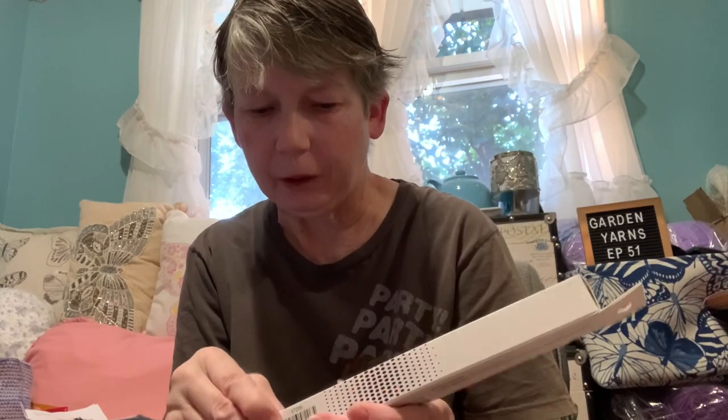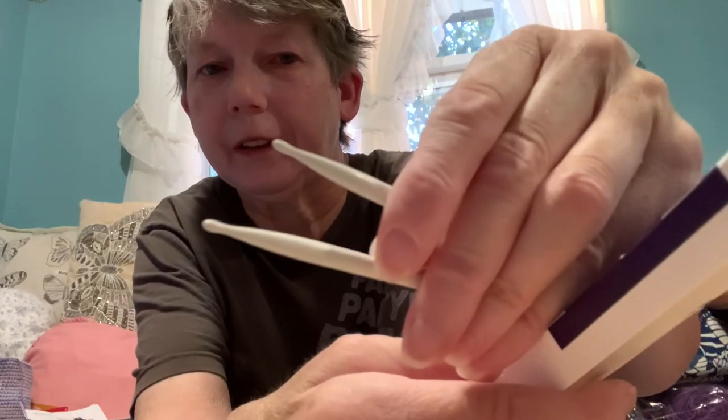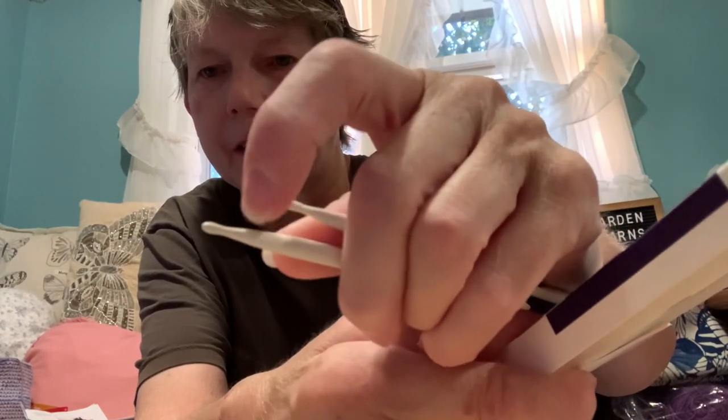Michael's got these Prim hooks in a set, and I am enjoying using them, although Tulip is still my favorite. I got an eight millimeter and the four millimeter I'm currently using. I also got one of the circular knitting needles to try — not sure if I like the tips or not, they're a little different, kind of like a little divot. I was surprised when Michael's got these because usually they carry Susan Bates or Boye, so it was nice that they got something different.